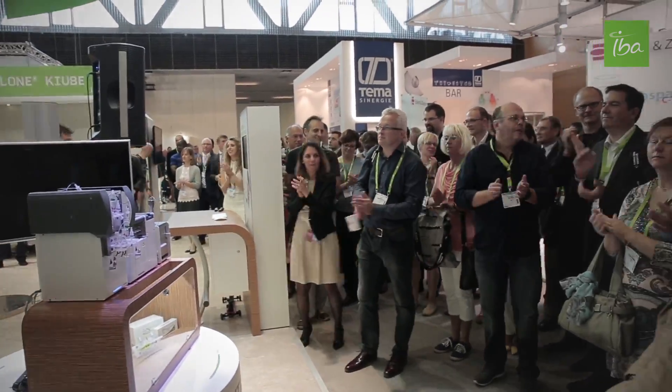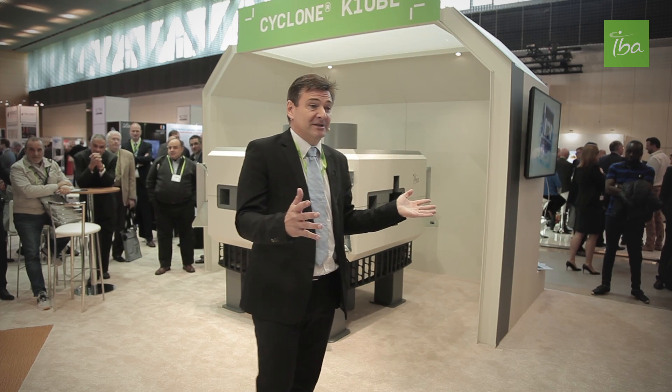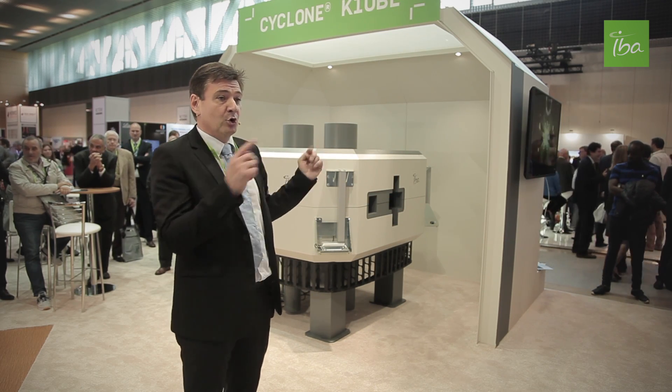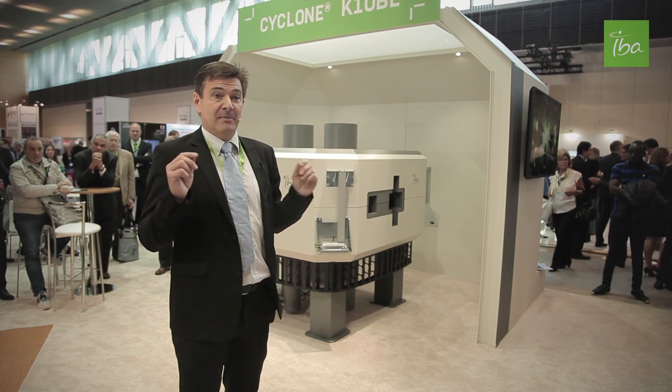Ladies and gentlemen, thank you for joining us for this special moment. IBA decided to go further, to push the limit. And with the same machine, with the cyclone cube, now we can reach 300 µA.